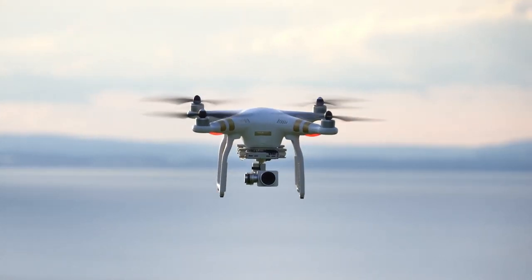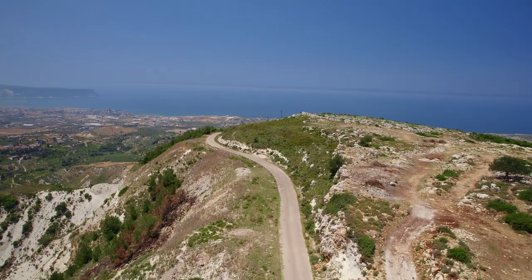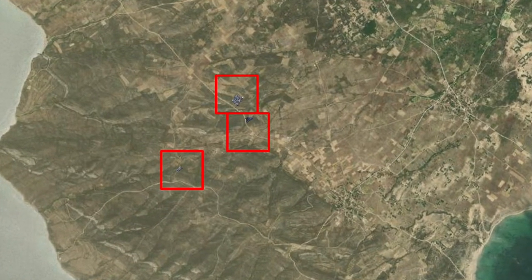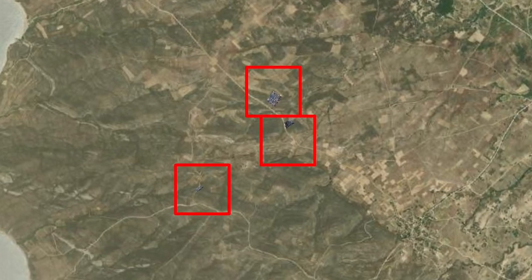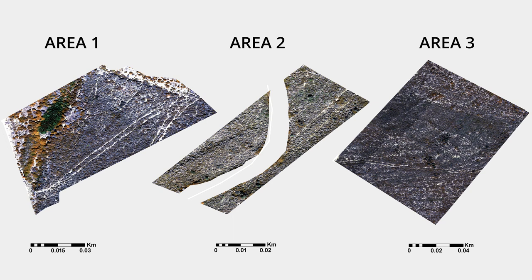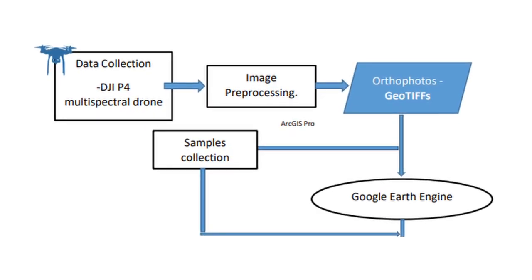In order to perform our study, we used the P4 multispectral drone from DJI, which gives us high resolution spectral and spatial data. We chose our flights to be in three different regions in Limnos Island. The images we acquired were used to create orthophotos in DJI Terra software. We processed the orthophotos using the Google Earth Engine platform.